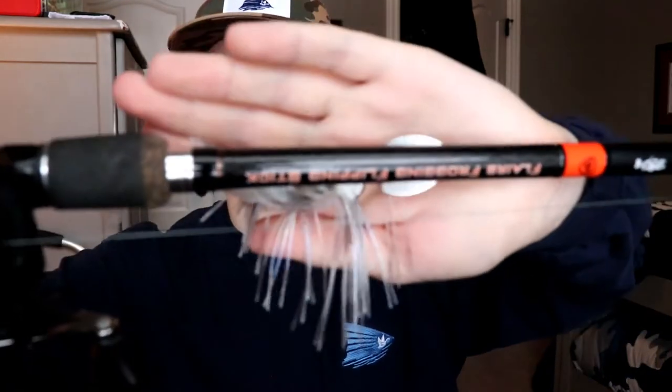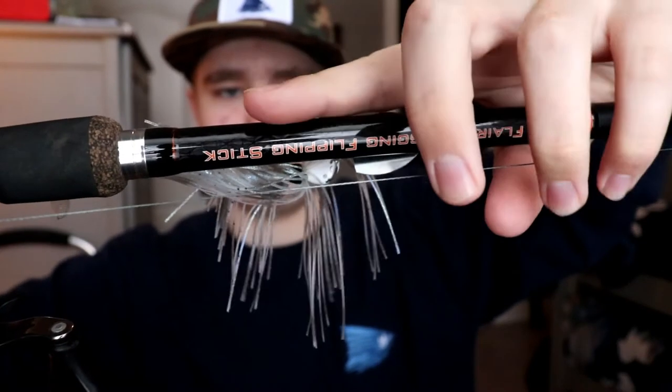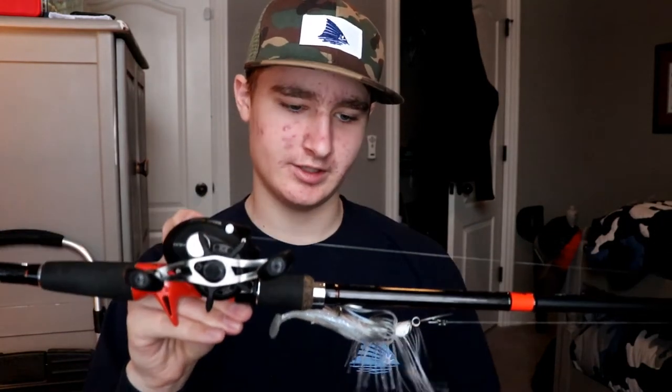The last rod and reel combo is my meat stick — the thickest rod I've seen to date other than a broomstick. This is the Fabe Rod Flares Froggin'/Flippin' Stick, first generation model. It's a 7'3" Extra Heavy — look at how thick that is, it's like the thickness of my finger. The reel is a Lew's LFS Speed Spool and I have 50 pound braid on here. I normally throw bigger swimbaits on this rod.